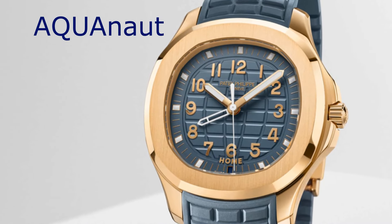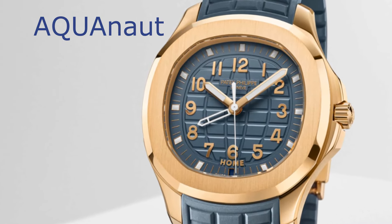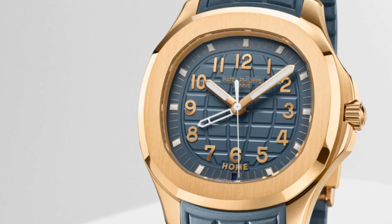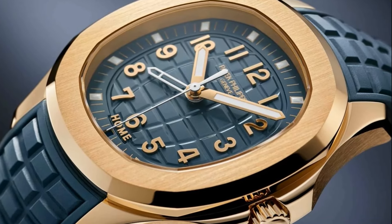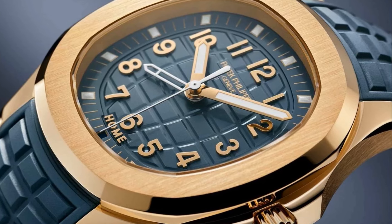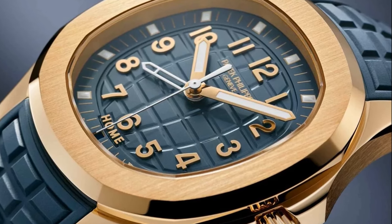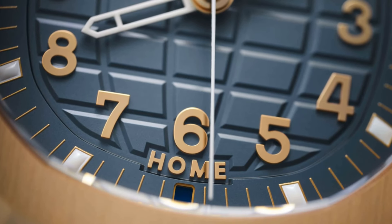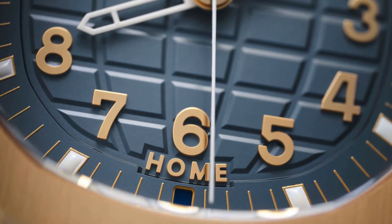The dial is classic Aquanaut, and the globe-like lines recalling longitude and latitude make it seem like a sporty watch. In reality, it doesn't deliver that go-anywhere durability. The hands and applied Arabic numerals are crafted from the same rose gold as the case — a nice detail worthy of a Patek Philippe watch.